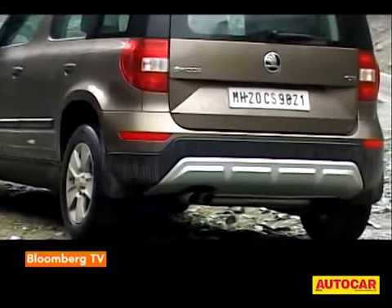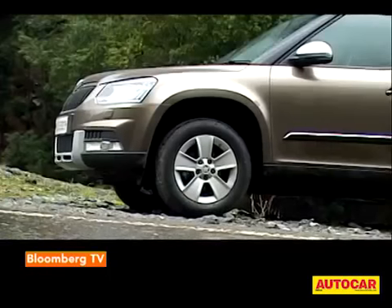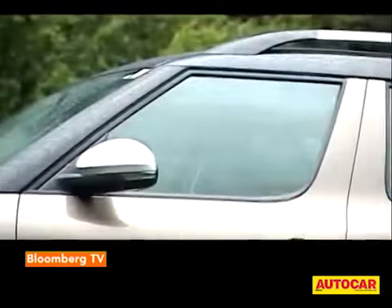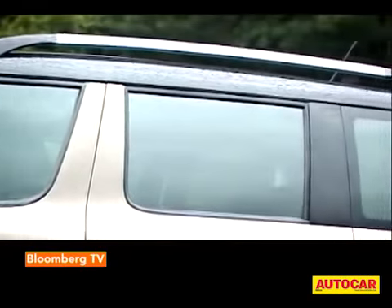At the back the changes are more subtle — the tail lamps have LEDs, the tailgate gets Skoda's dimpled look, and the bumper has been sculpted just a little bit. There are also new alloy wheels, and you now have the option of a contrasting color for the roof.